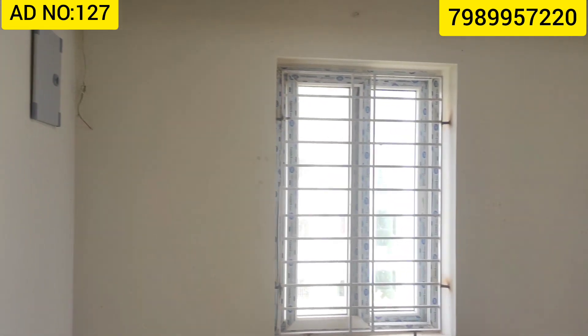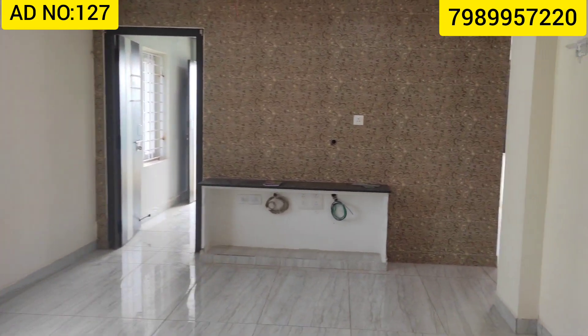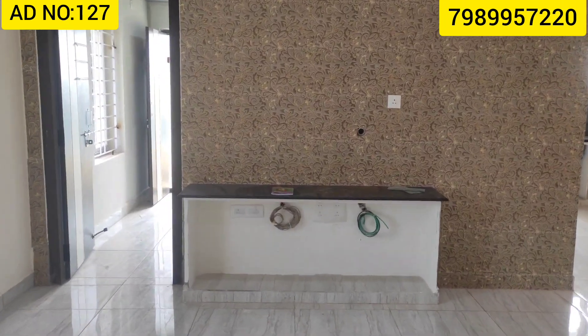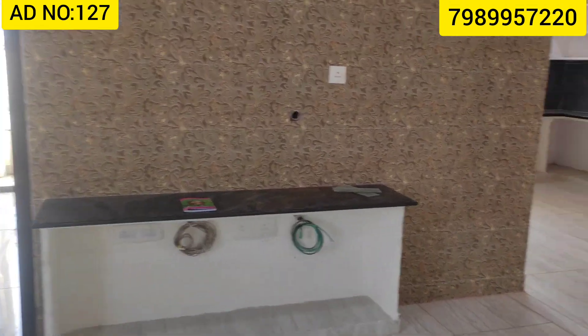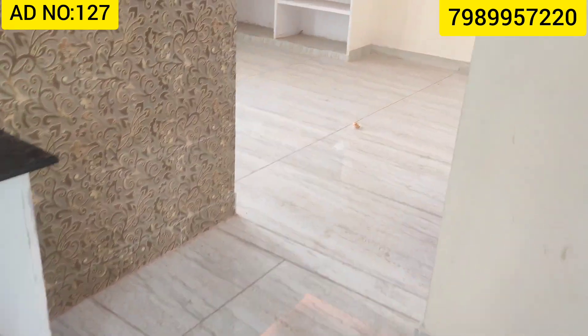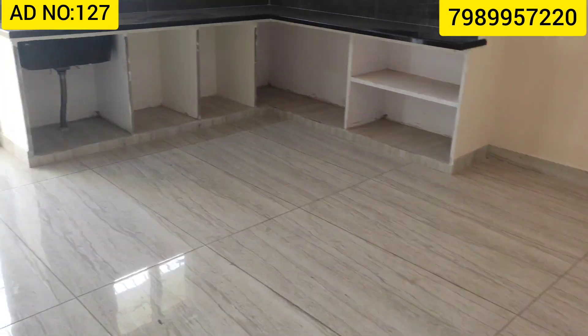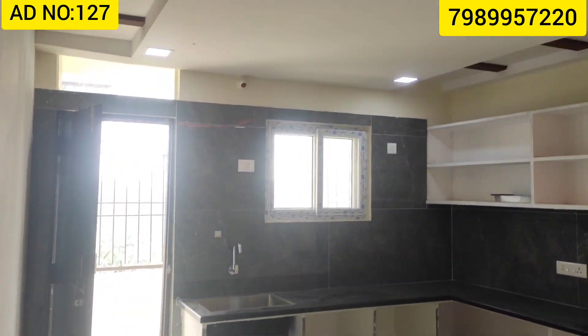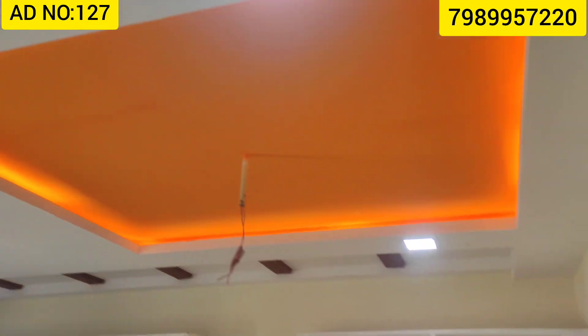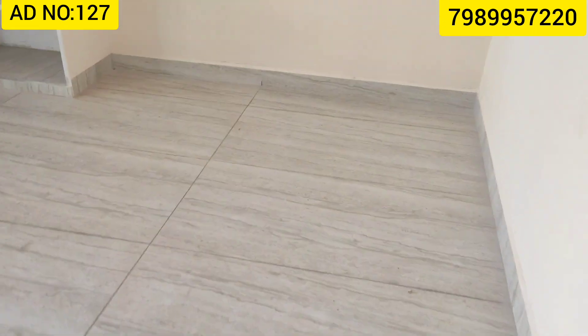This is a hall view with a glazed floor. I'll also show the bed space. This is the basement and foot view. There are 5 fans and a drawing room in the flat.